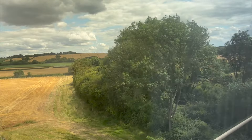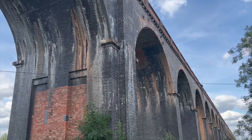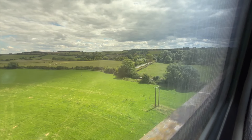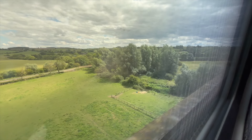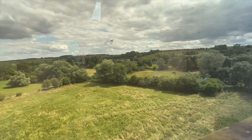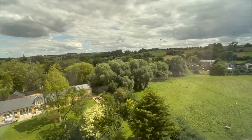We are now approaching what is undoubtedly the highlight of today's journey — the magnificent Welland, or Haringworth, Viaduct. Construction started in 1876 and took an impressively quick two years to complete, with concrete foundations supporting over 30 million bricks. The 82 arches, each with a span of 12 metres, stretch 1,275 yards over the Welland Valley between Haringworth in Northamptonshire and Seaton in Rutland, with the line itself being relatively sparsely used by passenger traffic nowadays, making the site even more special.